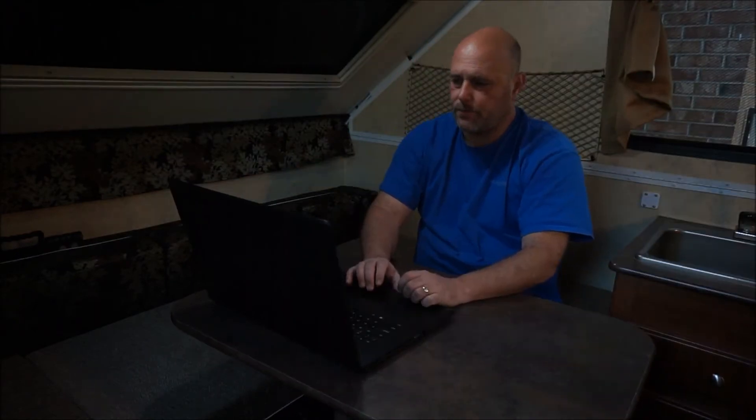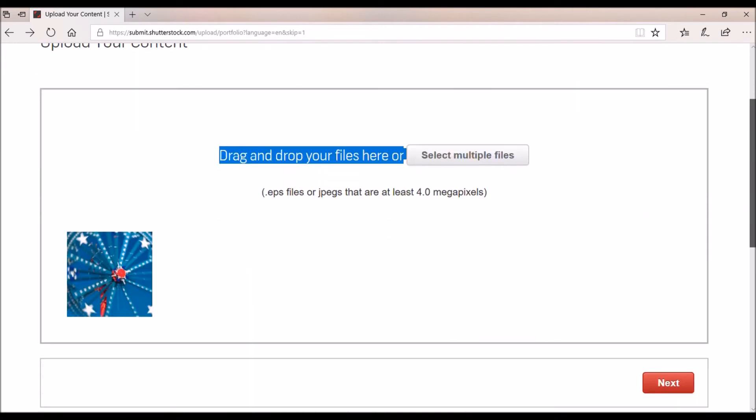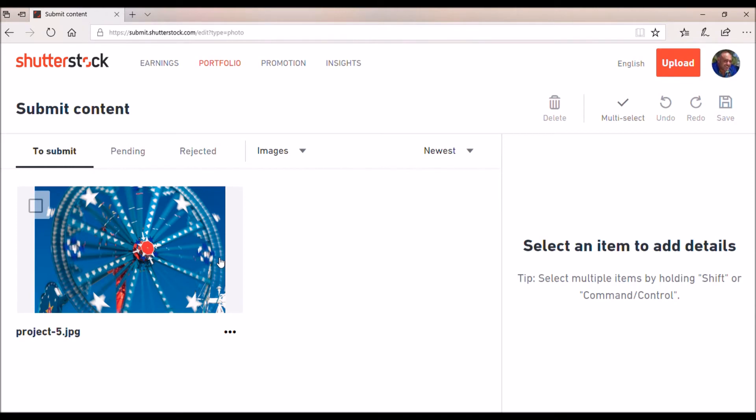So we start here and I'm going to bring in just one photo. You can see they're looking for JPEGs. We're going to drag the image over and process into their online uploader. Now we've got the image uploaded and it gives us a little icon of it. We're going to hit Next, and we're only sending one image in.